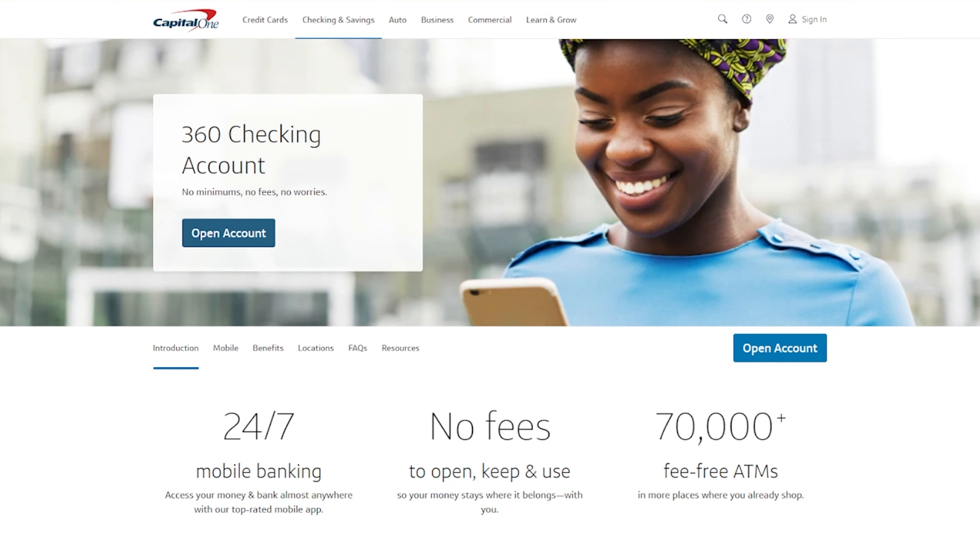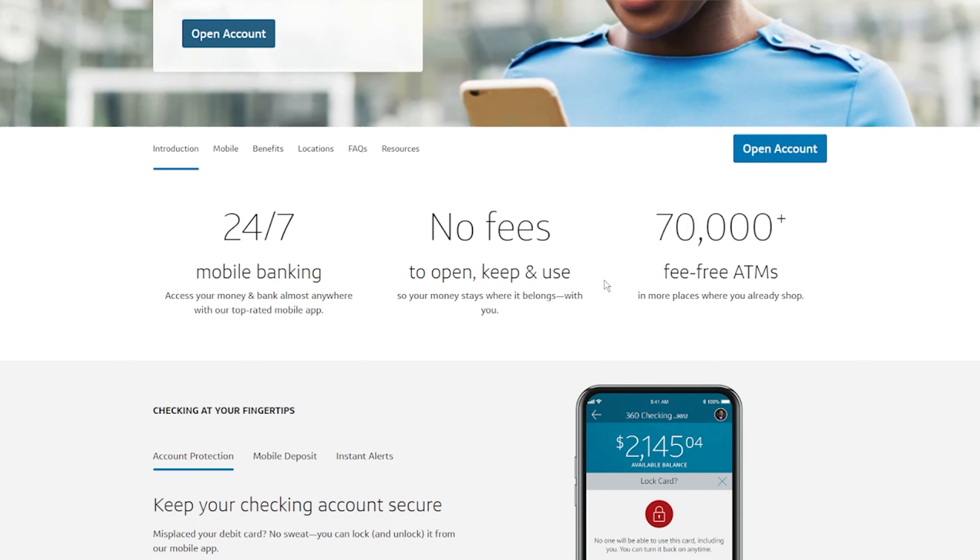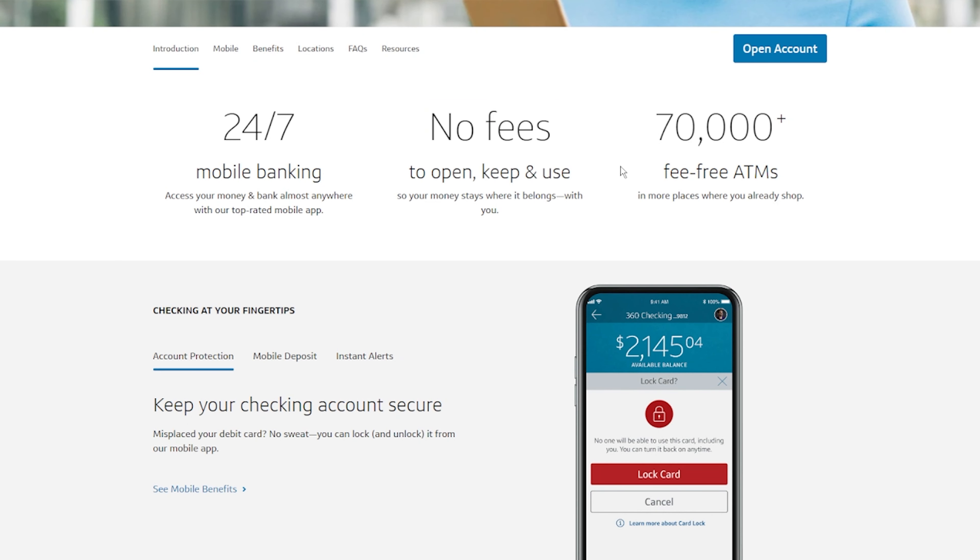The next bank is the one I probably use most for day-to-day banking: Capital One 360. Capital One is well known for credit cards, but they also have checking and savings accounts. There are no minimums and no fees. I've had Capital One 360 for about eight years with absolutely no fees on my account. They have over 70,000 fee-free ATMs where you can withdraw, and some ATMs even allow you to deposit physical cash — just like going to a bank teller.